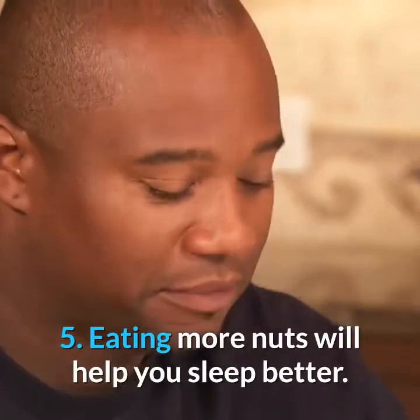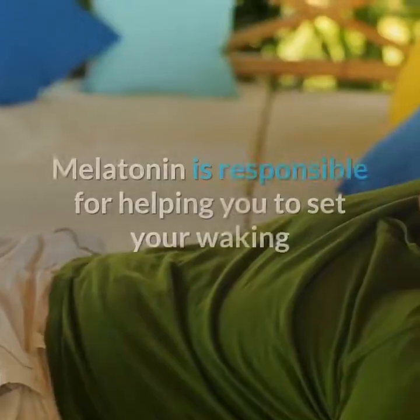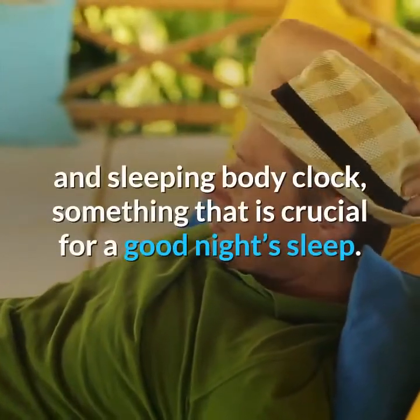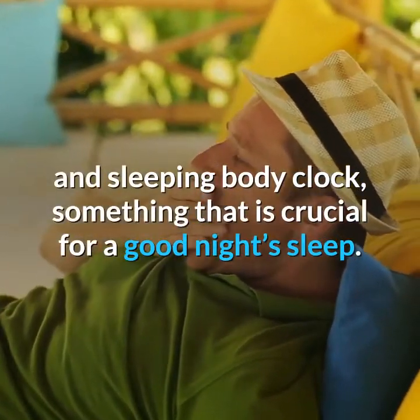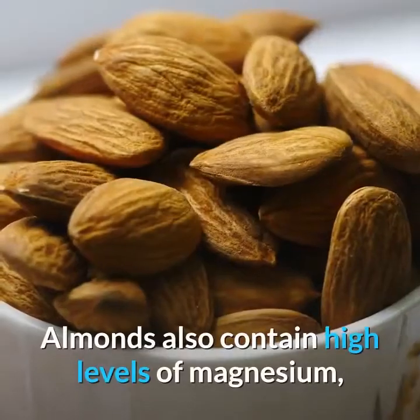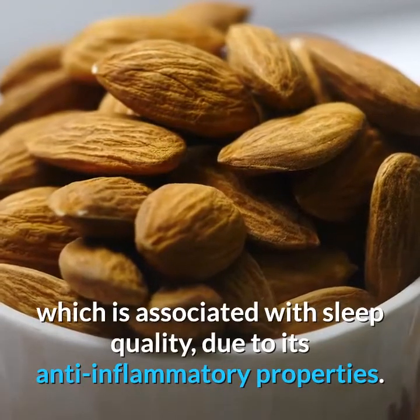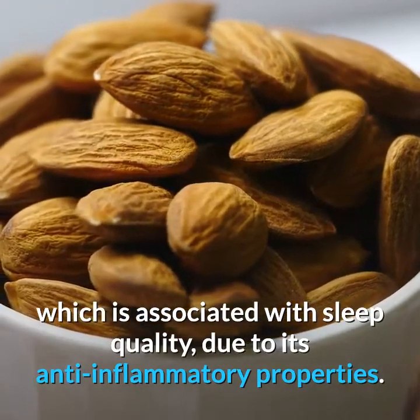5. Eating More Nuts Will Help You Sleep Better. Melatonin is responsible for helping you to set your waking and sleeping body clock, something that is crucial for a good night's sleep. Almonds also contain high levels of magnesium, which is associated with sleep quality due to its anti-inflammatory properties.